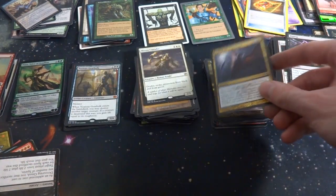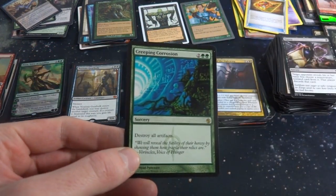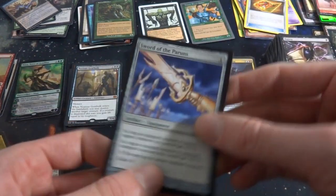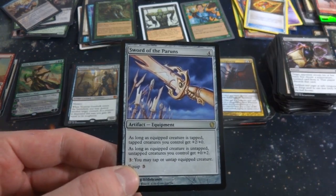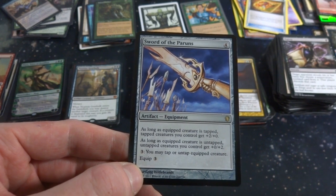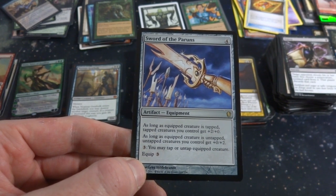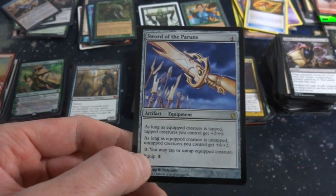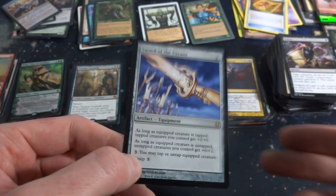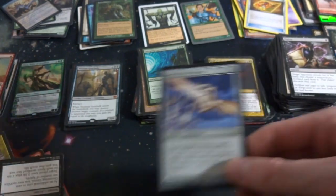Got Call of the Nightwing. Got Creeping Corrosion — two and two green, destroy all artifacts. Very cool. From some sort of commander set — Sword of Paruns, four mana artifact equipment. Held in the sky by Greg Hildebrandt. As long as the equipped creature is tapped, creatures you control get +2/+0. As long as the equipped creature is untapped, creatures you control get +0/+2. Equip cost is three. You can tap it when attacking for power, or untap it for toughness when blocking — very versatile, that's a cool card.